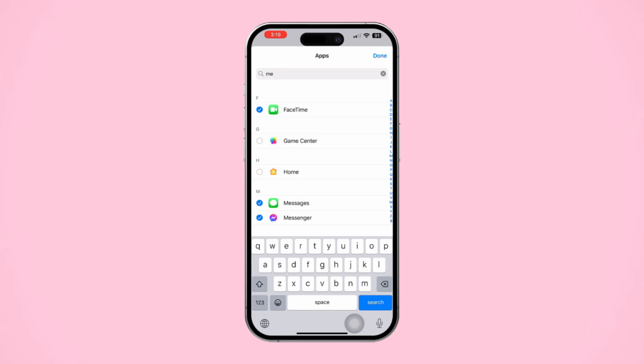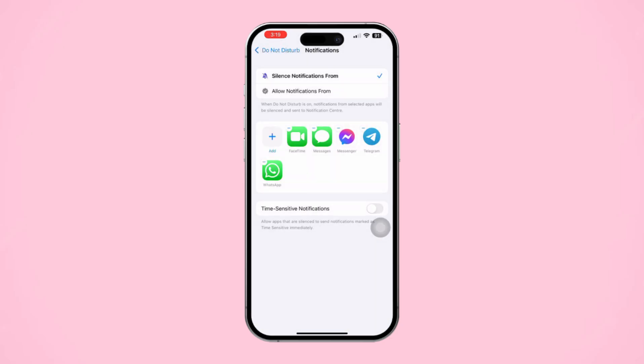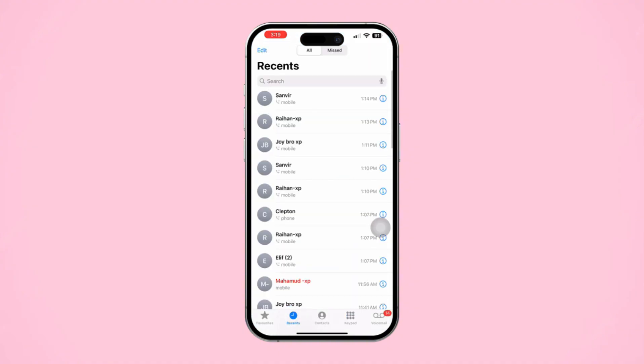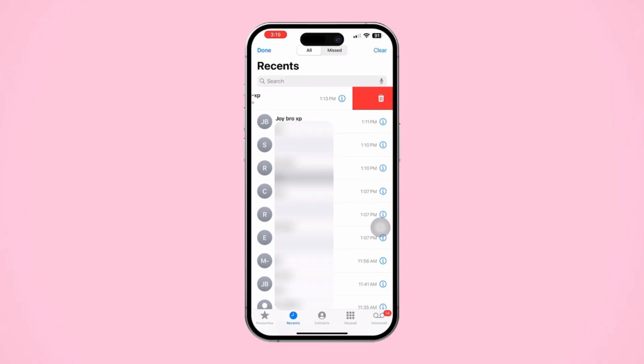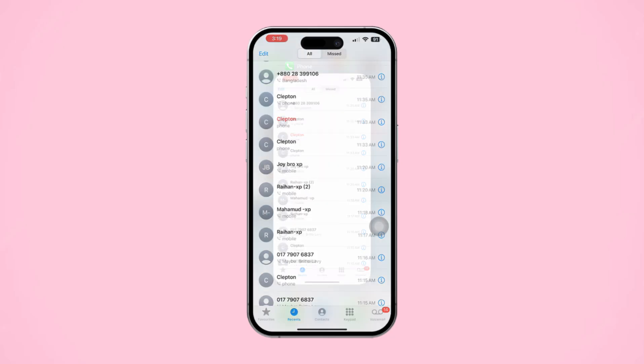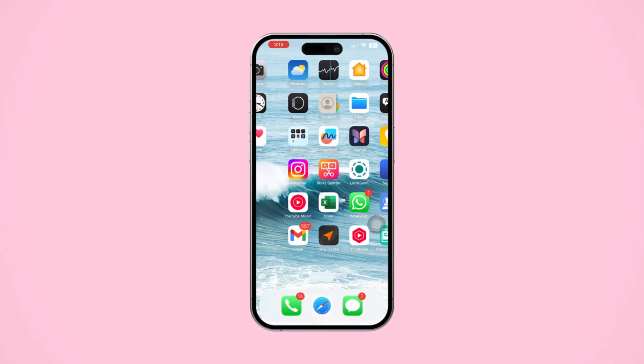Additional tip: Clear call log entries. If Messenger calls still show up in your call log, you can manually delete them. Open the Phone app and go to the Recents tab. Swipe left on any Messenger call entry and tap Delete. Here is how you can prevent Messenger calls from showing up in your iPhone's call log — this will help keep your call history clean and organized.